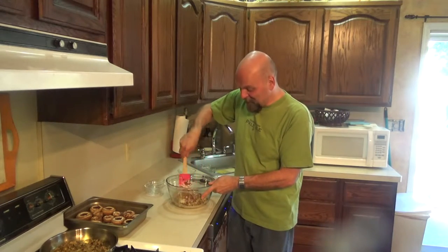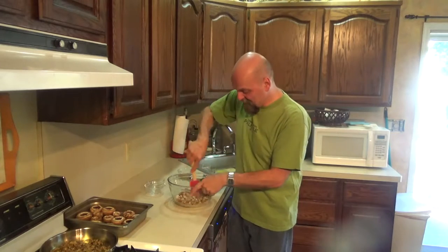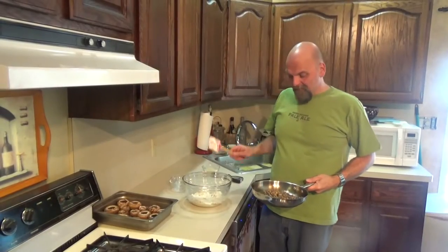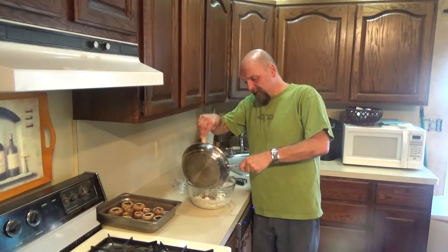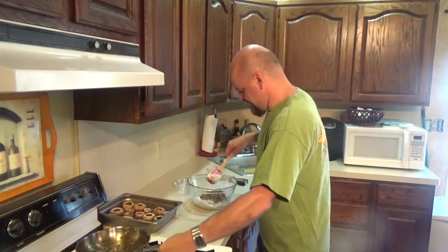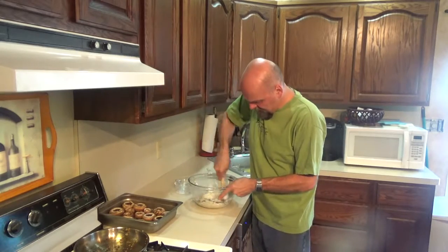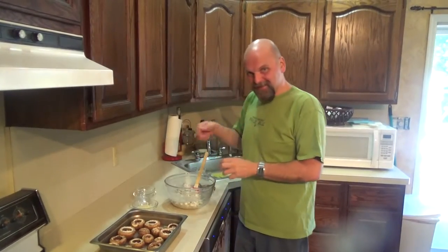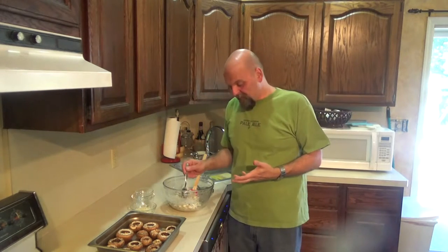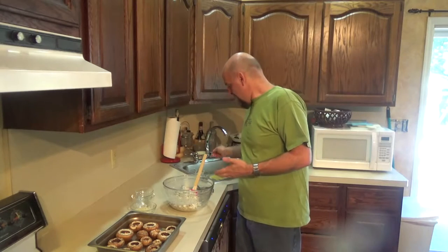I'm just going to start mixing this up while that sautéed mixture is cooling down, and then fold it right into the mix. There's our filling — I haven't tasted it yet. I don't imagine it's going to need salt with the bacon. Oh my god, so good. All right, let's get going — I gotta eat!